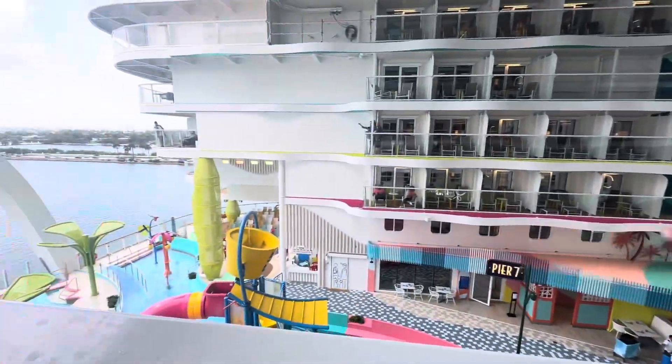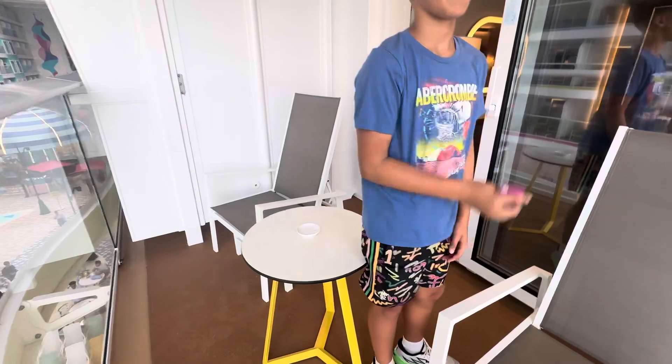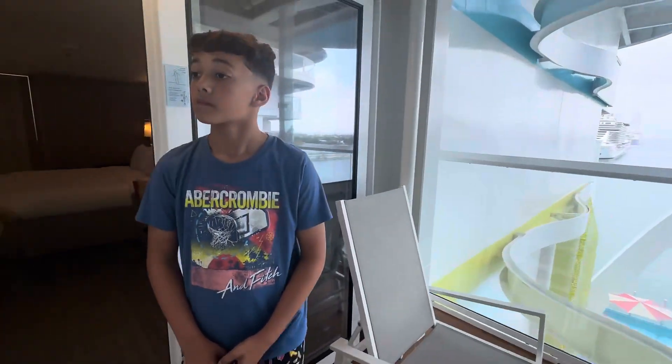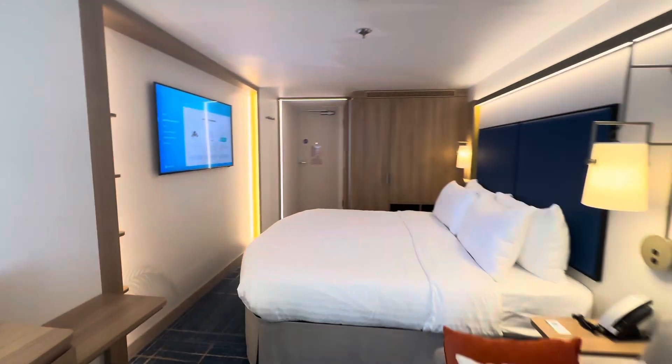And you can watch kids getting drenched from the balcony! The balcony is actually really big — look at the space. Really good spacing, and a nice size room overall.